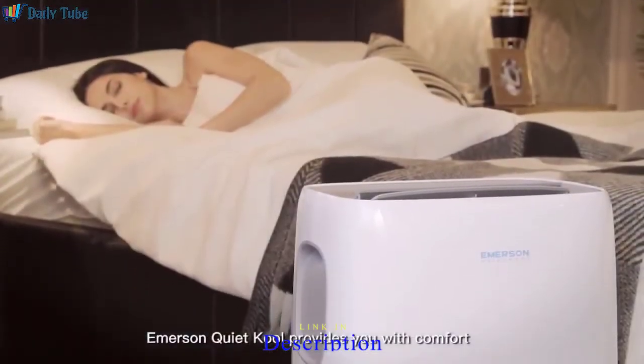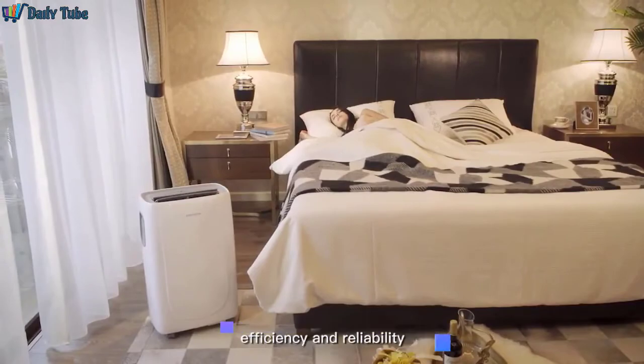Emerson QuietCool provides you with comfort, efficiency, and reliability.